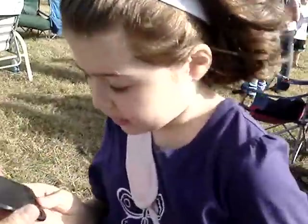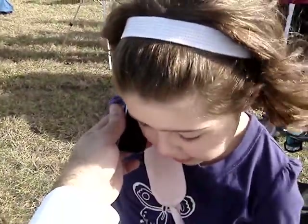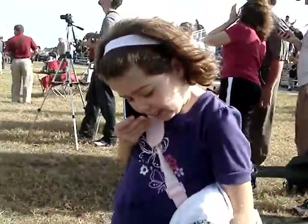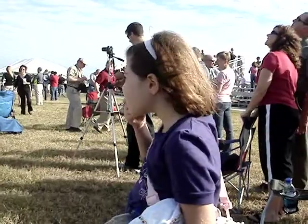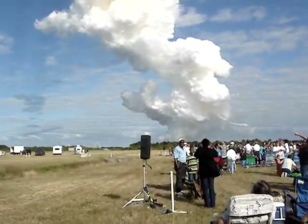Talk to him. Say hi, dad. Wednesday morning. Hi, dad. Hi. Hold the phone. Yeah, it was pretty cool. Yep. Yep. Yep.